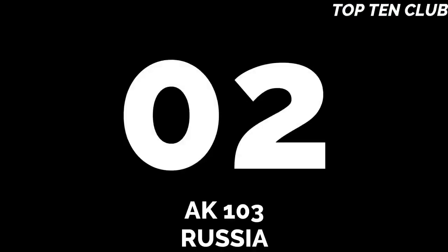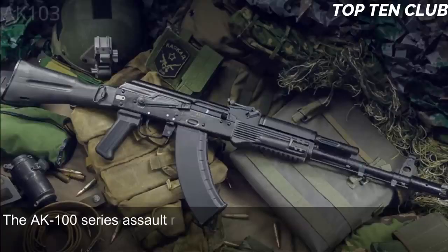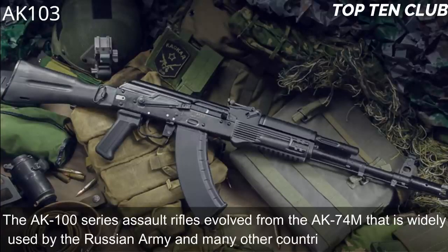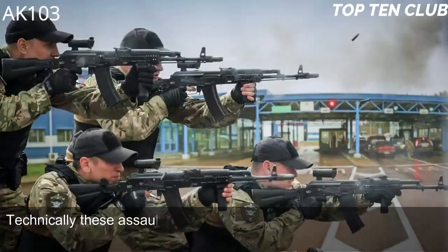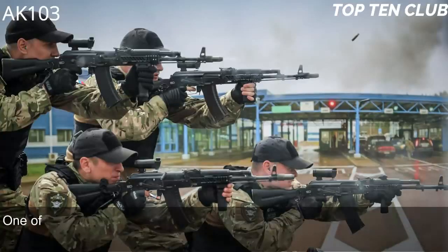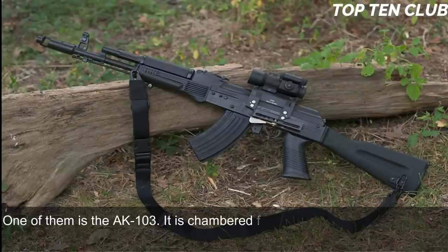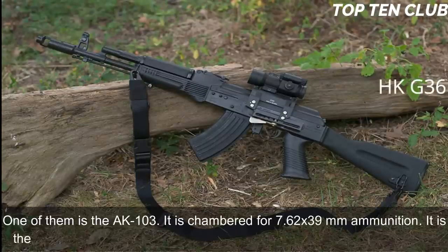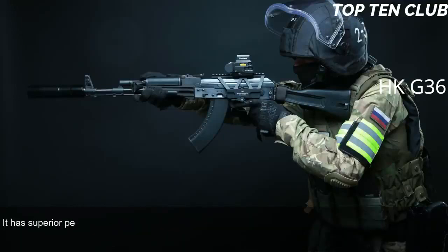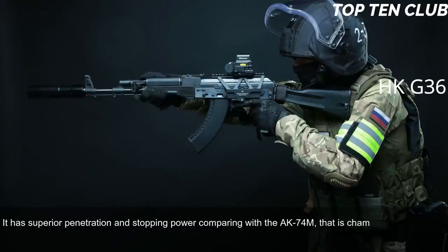Number 2: AK-103, Russia. The AK-100 series assault rifles evolved from the AK-74M, widely used by the Russian Army and many other countries. Technically similar to the legendary AK-47, they incorporate improved production technologies and new materials. The AK-103 is chambered for 7.62x39mm ammunition — the original cartridge of the AK-47 — which has superior penetration and stopping power compared to the AK-74M's 5.45x39mm. There is also an AK-101 chambered for standard NATO 5.56x45mm ammunition.